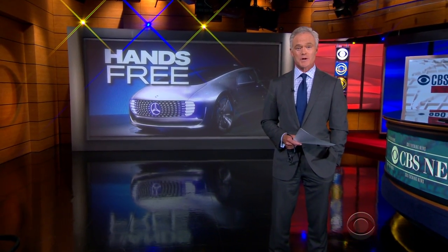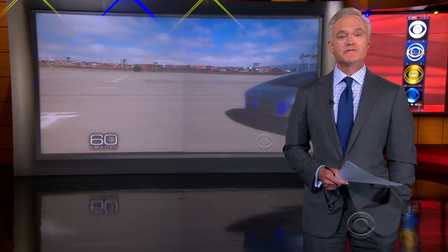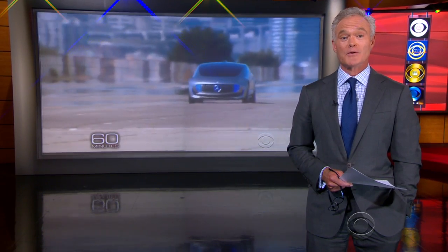We end tonight in the world of tomorrow. Many of you saw Bill Whitaker's 60 Minutes story about the driverless car — that's Bill in a Google car. Well, tonight Bill gives us a look at the Mercedes F-015 concept car and the new hands-off relationship between people and their automobiles.